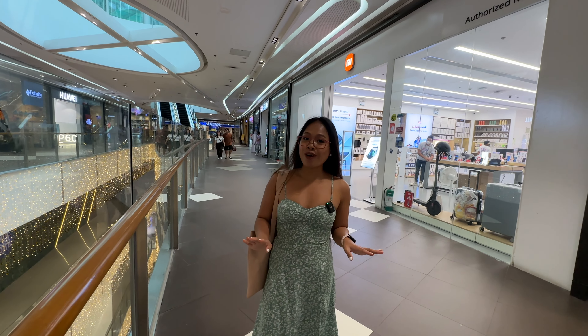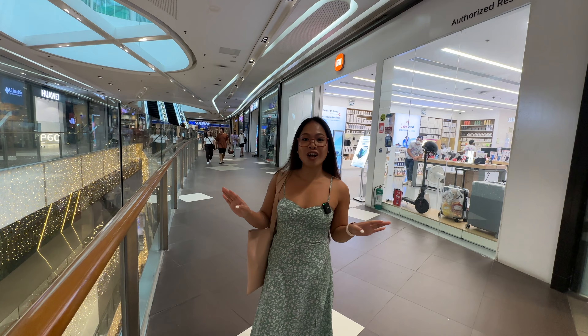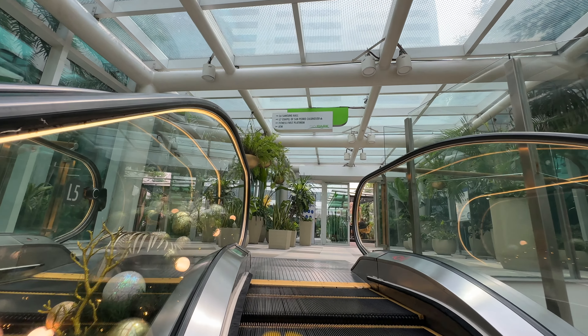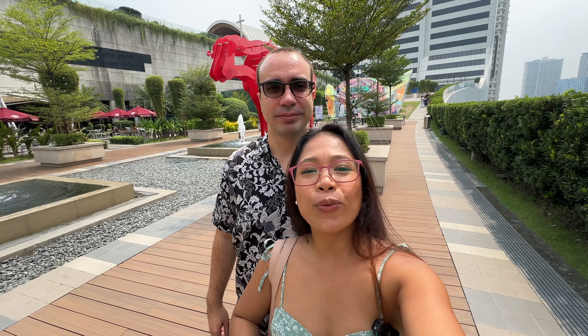On the fourth floor you'll find the sports shops and food shops. Welcome to Sky Park — this will be the spot where we pause for a minute and answer some of your questions.